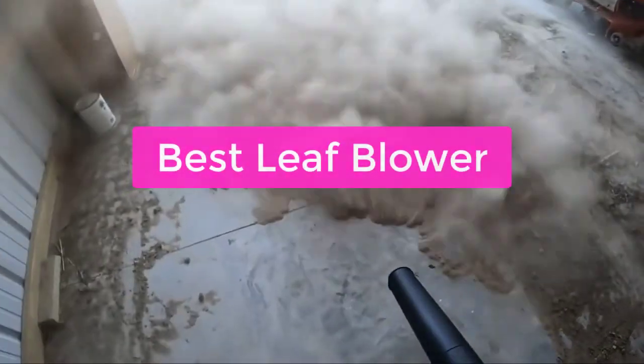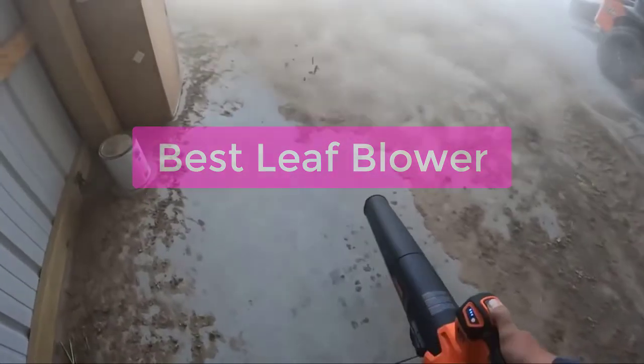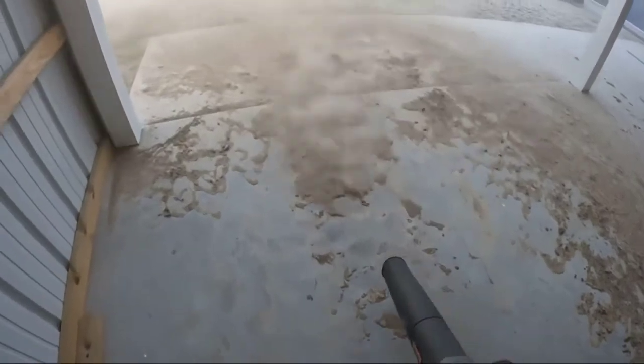Looking for the best leaf blower? Look no further. In this video, we'll be reviewing the top 5 leaf blowers on the market and explaining which one is best for you. We'll also provide tips on how to choose the right leaf blower for your needs and some advice on how to use it safely. Finally, we'll give you a summary of our findings so that you can make an informed decision. So let's get started with the list.